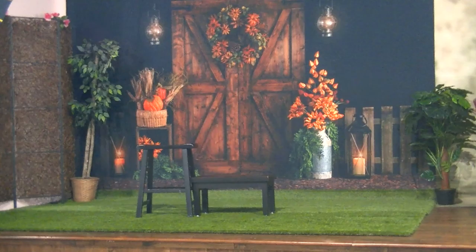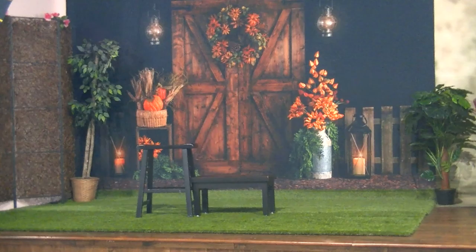This is Mark Koenig Photo dot com — thanks for viewing. Here is our website once again. We look forward to seeing you, and we'll be coming back here in the next 30 minutes to announce some winners.